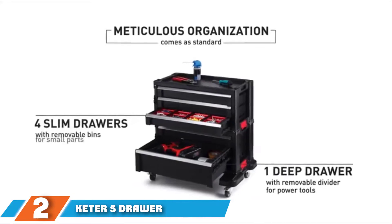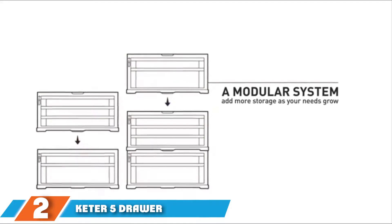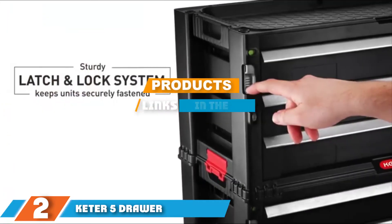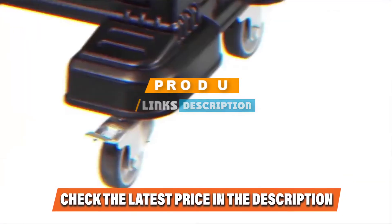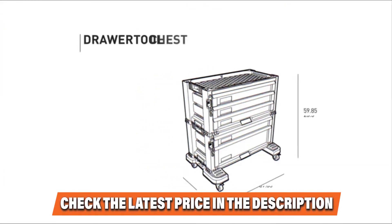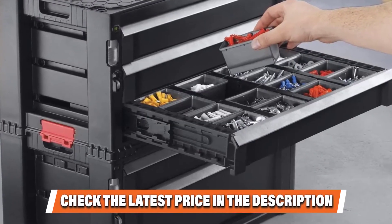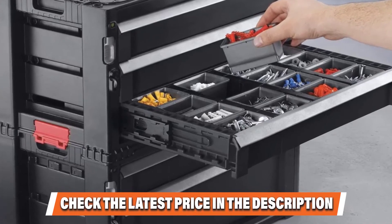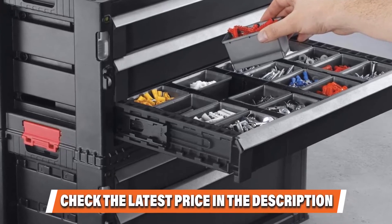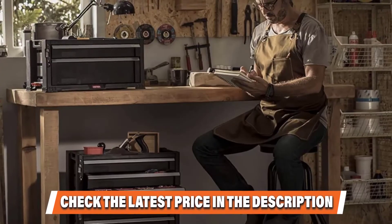Those in the market for a smaller tool chest that also offers excellent value for money will find a lot to love about the Keter five-drawer modular garage and tool organizer. While not as large as our previous pick, it still offers versatile storage options both casually and professionally. The five-drawer design accommodates different size tools, bits, and accessories, and you get 16 removable compact bins for easy organization. The central locking system gives you peace of mind, keeping drawers secure before, during, and after use.